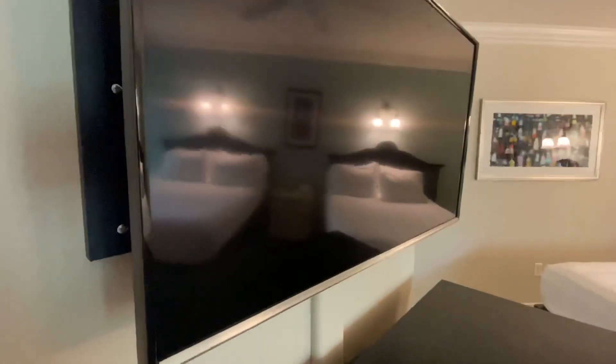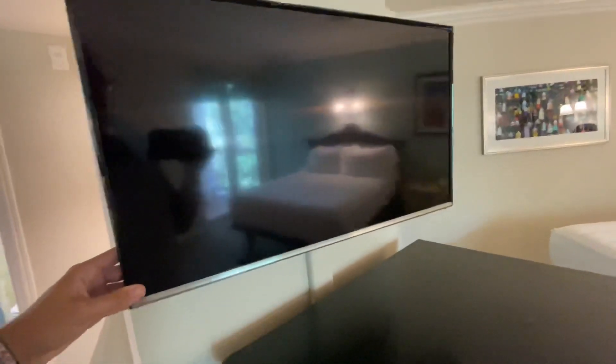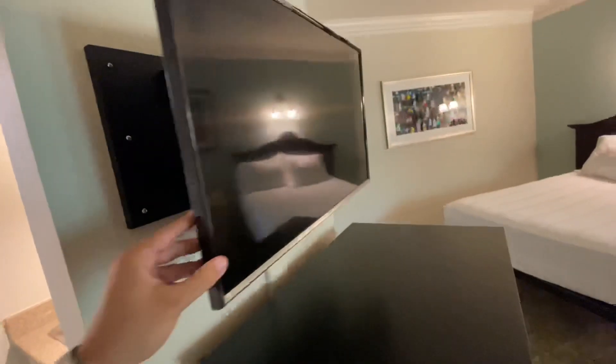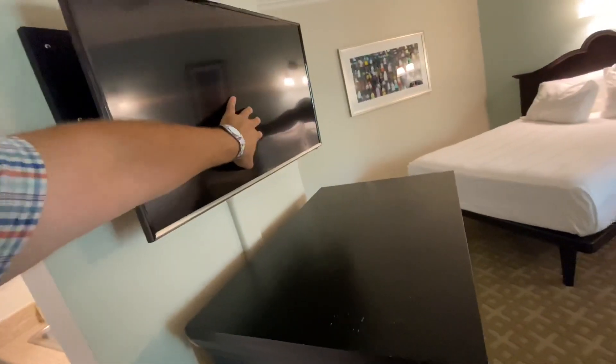There's a really tiny television — it's a Samsung. It comes out a bit, which is good. You can turn it towards the table if you want to watch over there, or turn it towards the beds. It's nice to have that dual functionality.